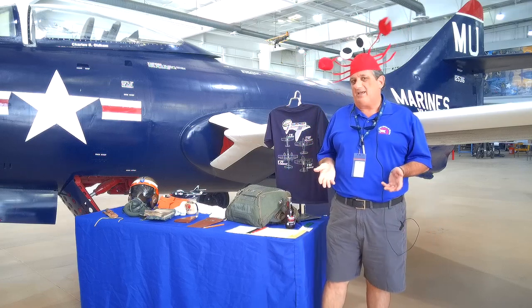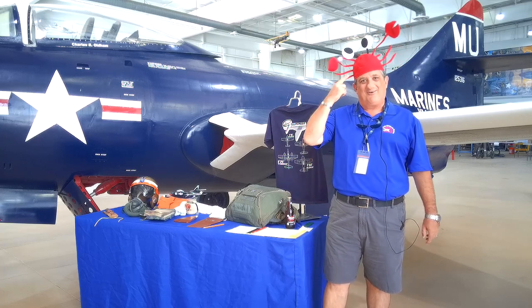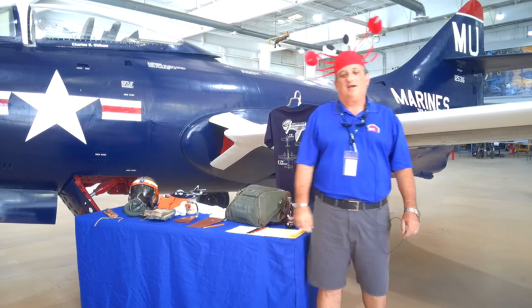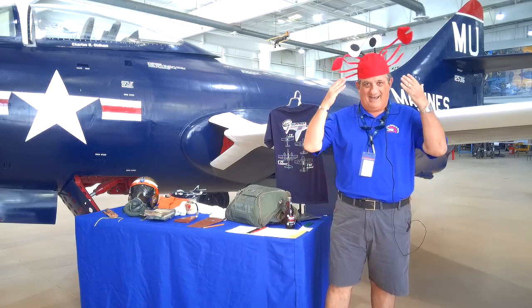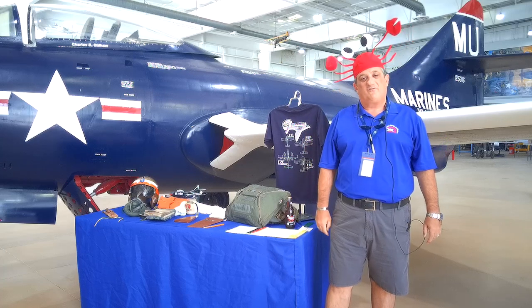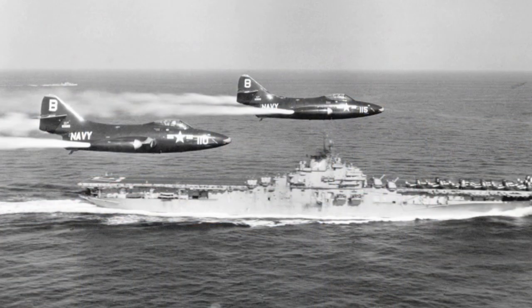You know when you agree to do something and you really never understand the unintended consequences? Well, here are the unintended consequences. This of course is a nautical theme. I am not going to deal with any of the jokes from this hat. But today obviously we're on a nautical theme. We're getting into the fighters. We're going to start with one of the very, very early fighters in the 1950s and we're going to talk about the F9F Panther.